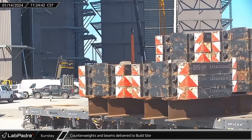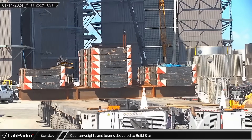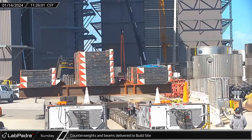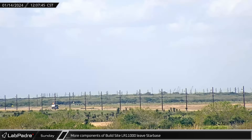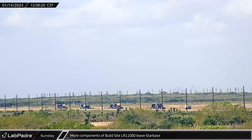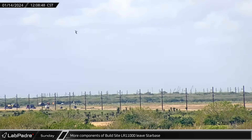Just minutes later, as one of the build site LR-11000 treads was being loaded onto a trailer, two SPMTs loaded with steel beams and counterweights also pulled into the build site and parked behind the load spreader. Shortly after noon, several more truckloads of parts from the build site LR-11000 were spotted headed up Highway 4 as they left Starbase for parts unknown.